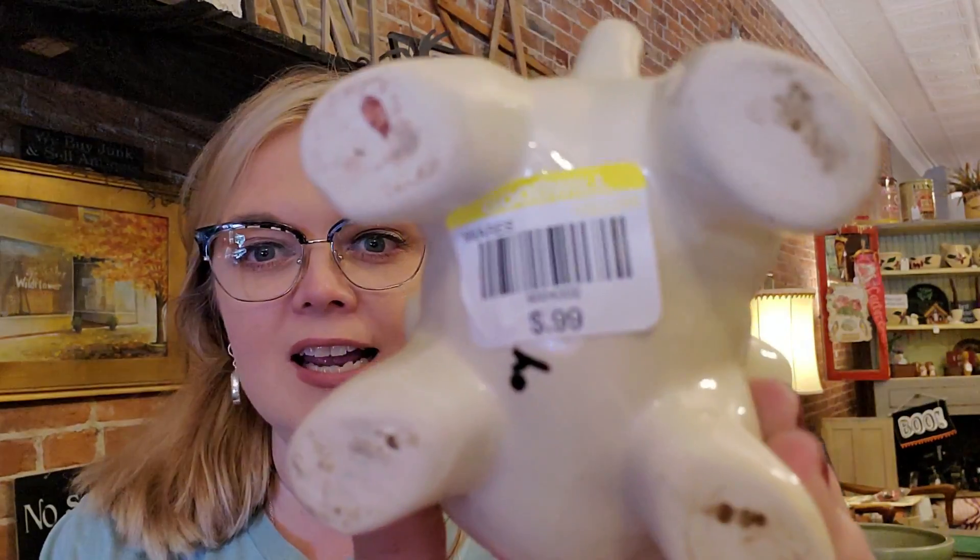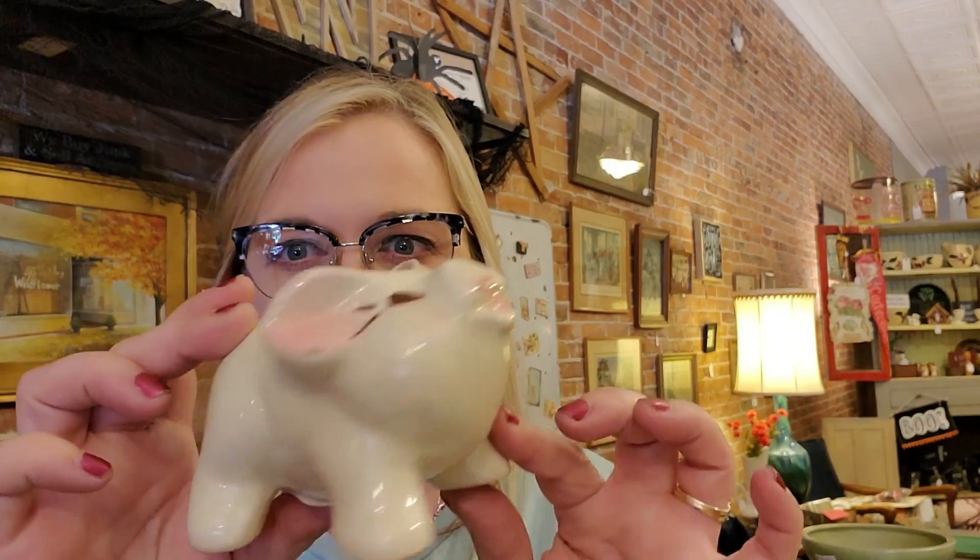Another thing I got today at Goodwill for $0.99 is this cute little Shawnee pig. Isn't it cute? He's a little planter and he's in great condition — no cracks, chips, or flaws in any way. This is something I could sell online; they sell anywhere between $9 and $15. There are Shawnee collectors, pig collectors, and planter collectors out there, so it fits into a lot of different categories.